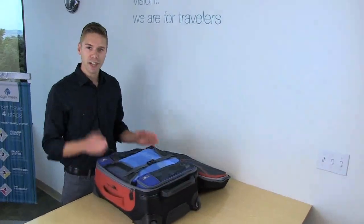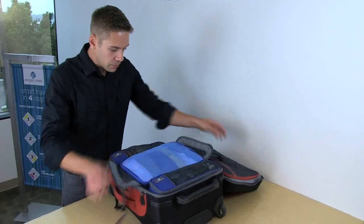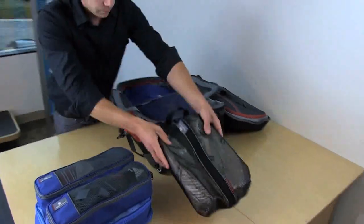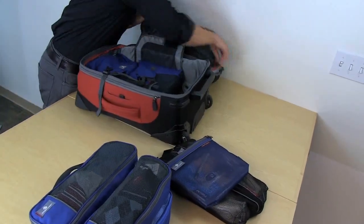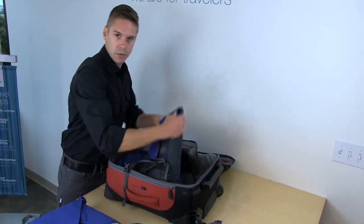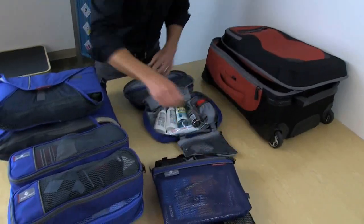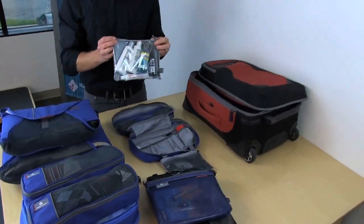It's pretty amazing how much you can actually fit into a 22-inch carry-on when you're organized on the road. In this upright I have a two-sided cube, two tube cubes, a shoe sack, a medium sack, an 18-inch folder in the door, a 15-inch folder, and our Wallaby toiletry kit with our 3-1-1 liquid and gel set that is TSA approved and will help you move through security just a little bit faster.